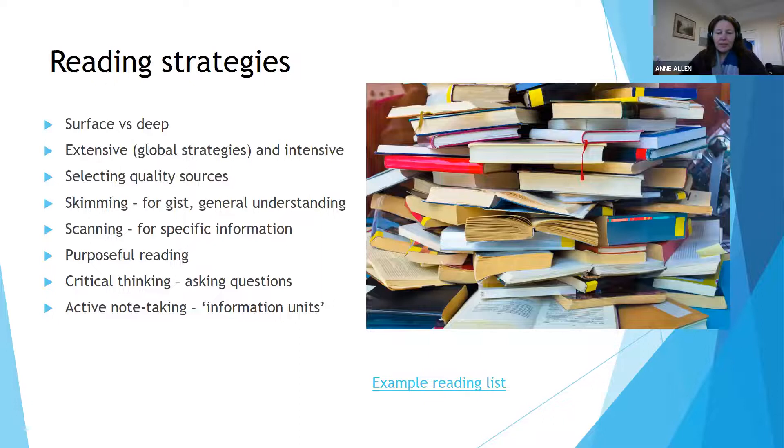We'll look now at some of those strategies. We've talked about the difference between surface and deep reading — what you might call extensive strategies and intensive strategies. Extensive means navigating around your reading list, perhaps finding sources. If you're doing a PhD, you have to find your own sources — looking in other bibliographies, cross-referencing to work out even what you want to read when it's not presented to you. Post-graduate study expects you to find a lot of your own sources. That leads on to the next point, which is about quality.